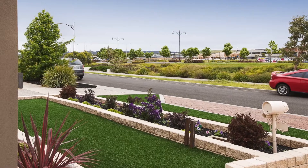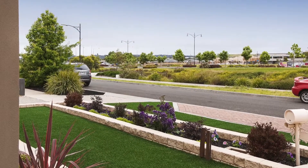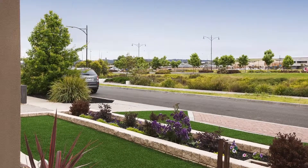Close walking distance to Cardinia Road railway station, medical centre, dentist, shopping centre, and so much more.